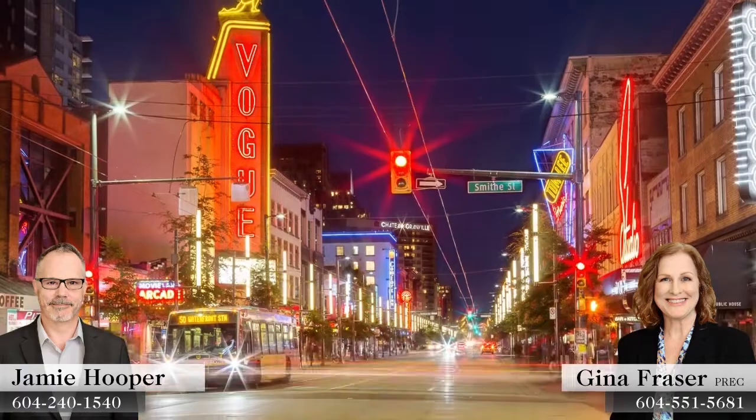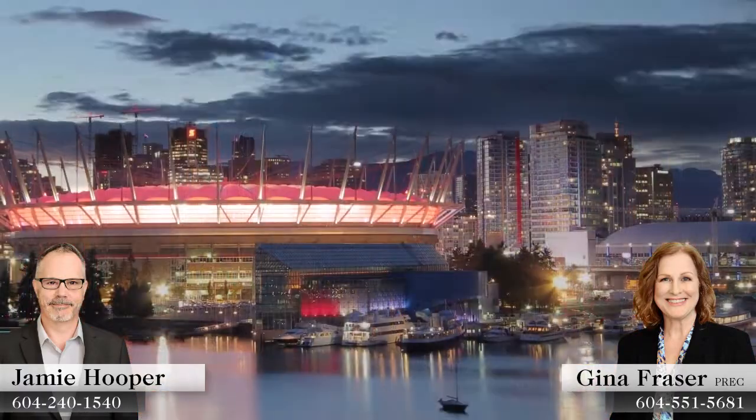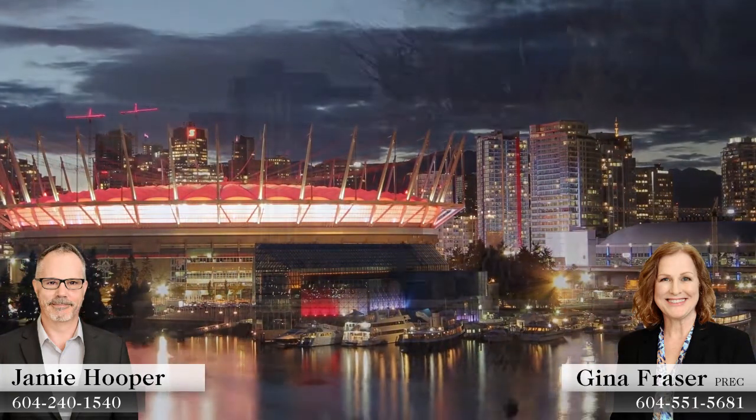Nights are lit by towers of glass, theatres like the Orpheum and Commodore Ballroom, and BC Place Stadium and Rogers Arena. For quieter evenings, you can lose yourself in the sprawling green space of Stanley Park, or one of several beaches along English Bay.